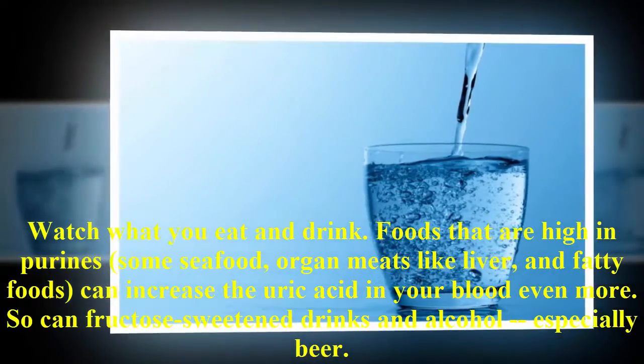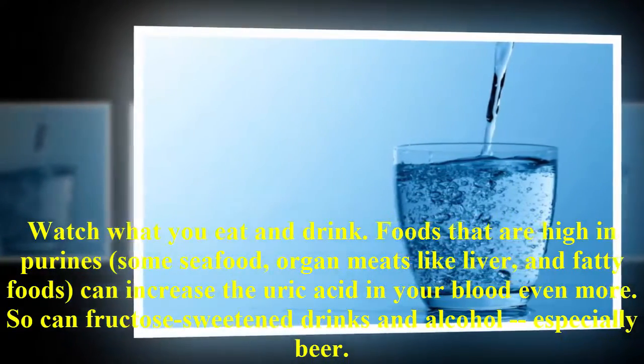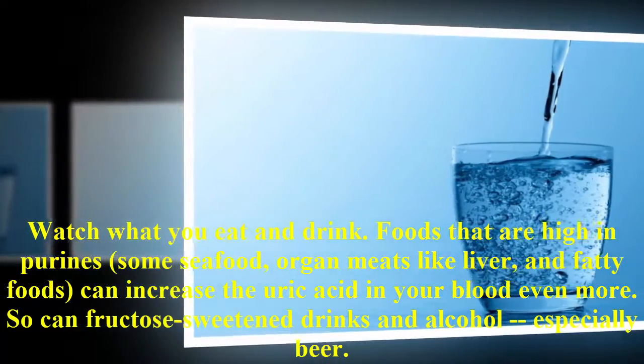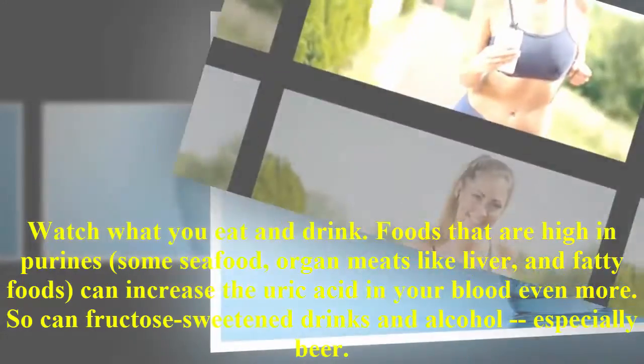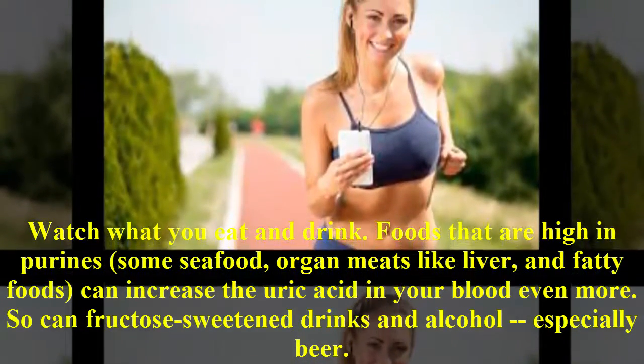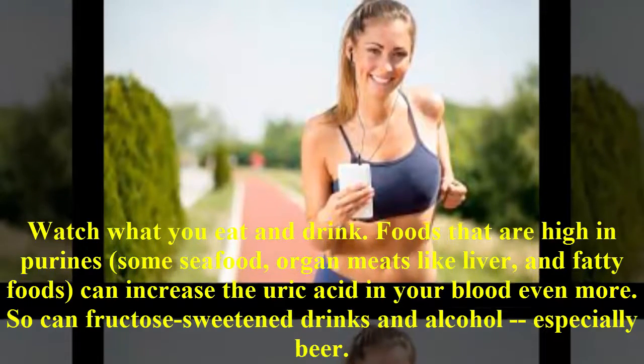Watch what you eat and drink. Foods that are high in purines — some seafood, organ meats like liver, and fatty foods — can increase the uric acid in your blood even more. So can fructose-sweetened drinks and alcohol, especially beer.